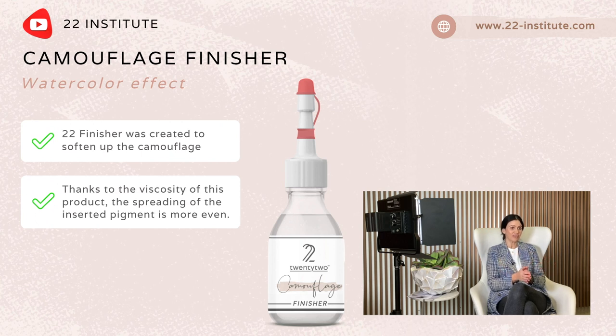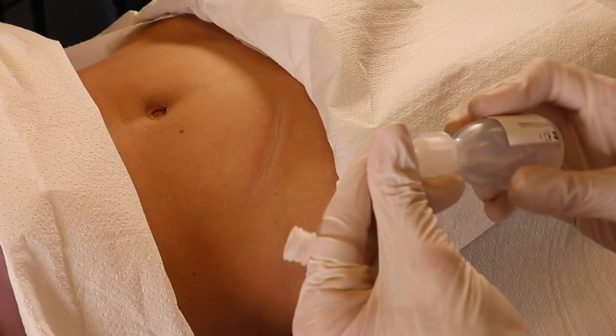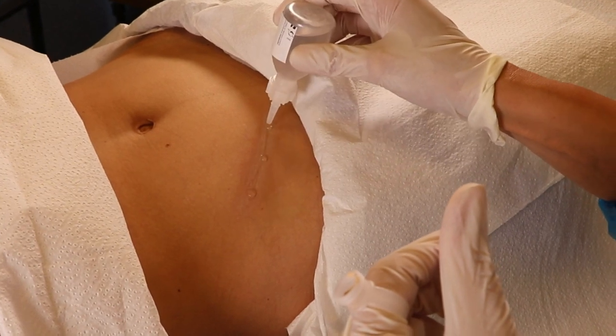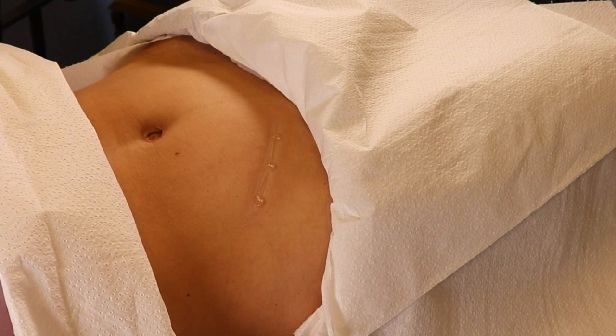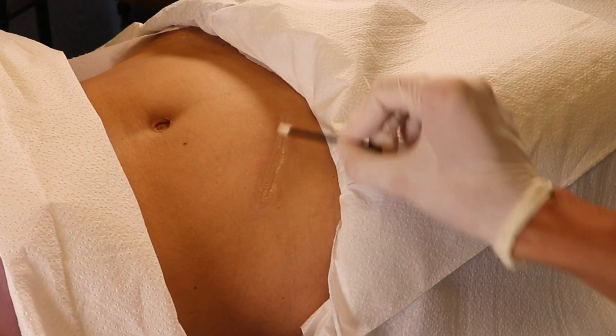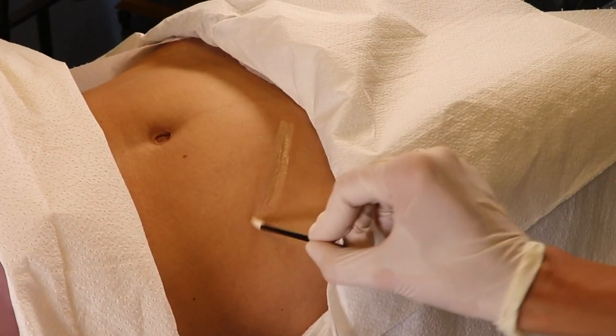It gives a powdery effect due to the innovative ingredient mixture. You apply it after the camouflage is done, wait for two minutes so the product starts working, and then wipe it off. My recommendation to my therapists is to also use it during the work if they notice the client's skin is dehydrated — meaning it soaks up a lot of the pigment along the way.